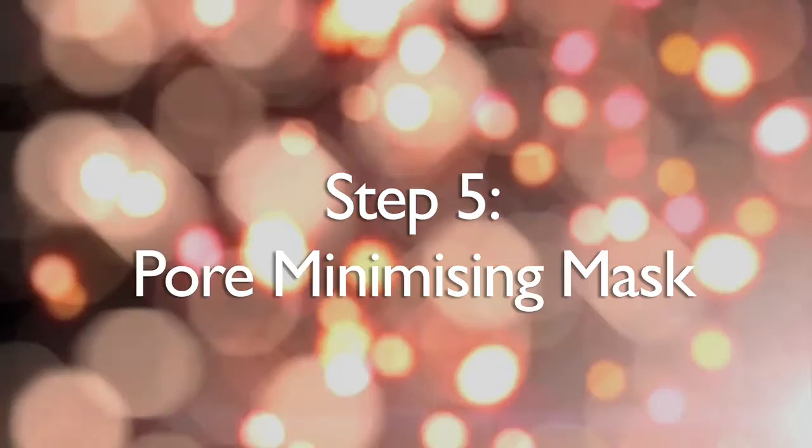Our fifth and final product is a pore minimising mask. This is an excellent product to give yourself a treat a couple of times a week. It deeply exfoliates — it's full of crushed diamonds, which if you leave it on for a little bit, I find it gives you a lovely glow to the skin. It's also got glycolic in it, which is another deep cleansing ingredient, and it's a perfect treat or gift.